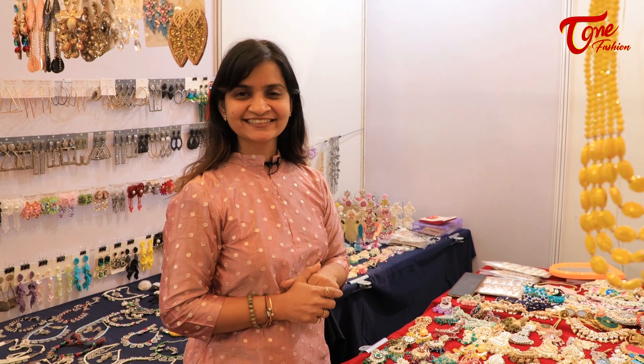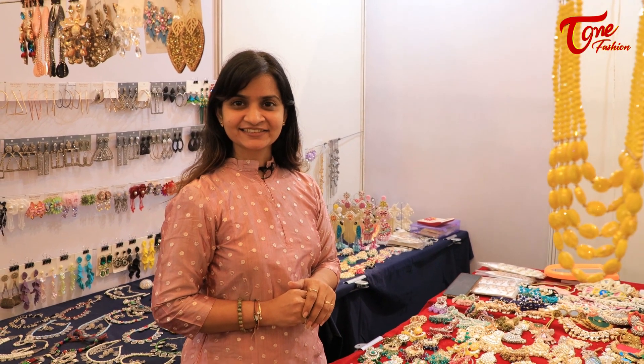Welcome to T-Win Fashion with one more episode at Jalak Shah Collections. These days handmade jewelry and jewelry which matches your dress, attire, and situation is very much trending. So here we are with this amazing unique collection.